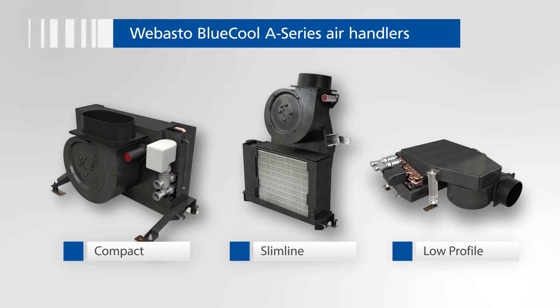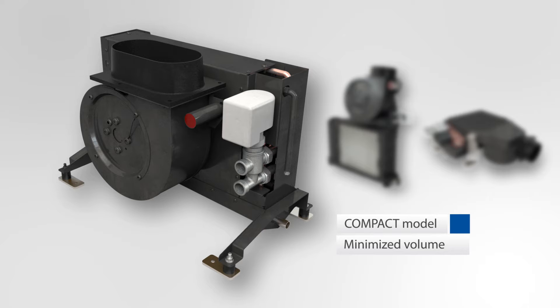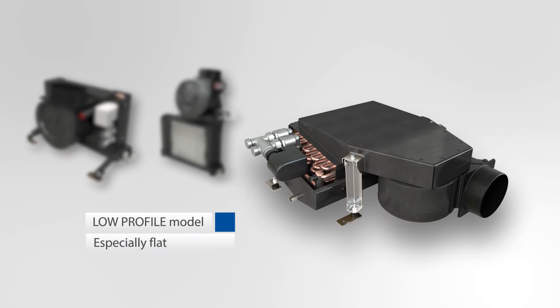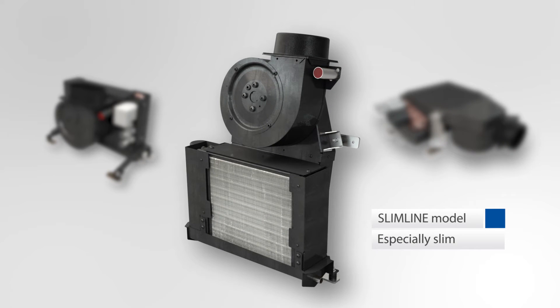The three models called Compact, Slimline and Low Profile are extremely compact and lightweight and are designed to cope with any installation demand. Compact is the standard model with minimized installation volume. Low Profile is the horizontal version with minimized height, and Slimline is the vertical version with minimized depth.